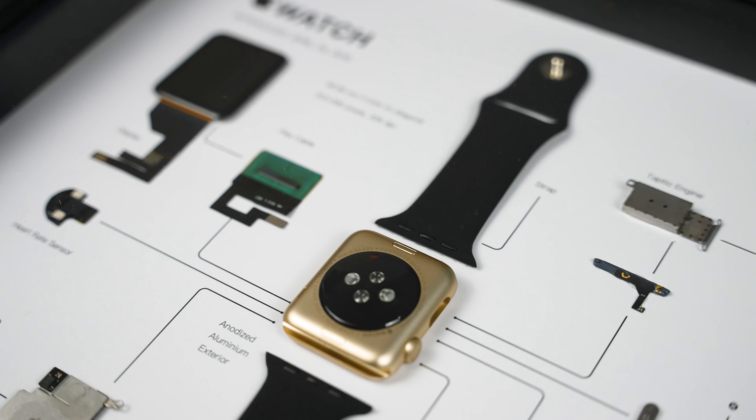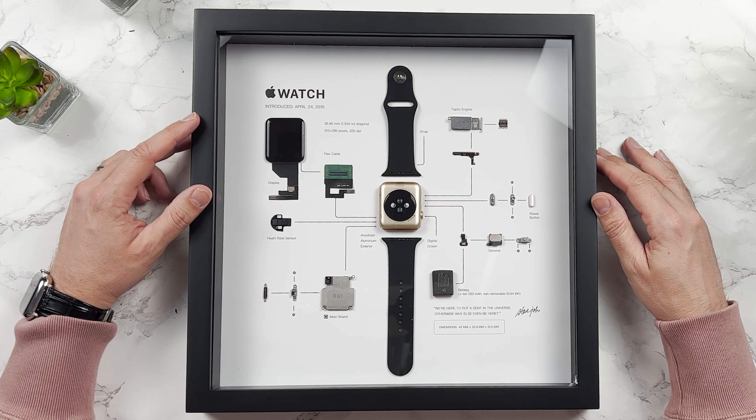Even if you're a bit geeky like me, it's actually cool to see all of the innards of what makes up a product. There's a bit of history there too — it says the Apple Watch was introduced on April 24th, 2015.